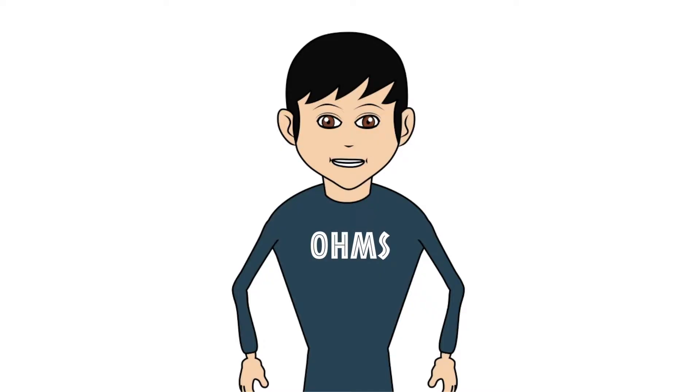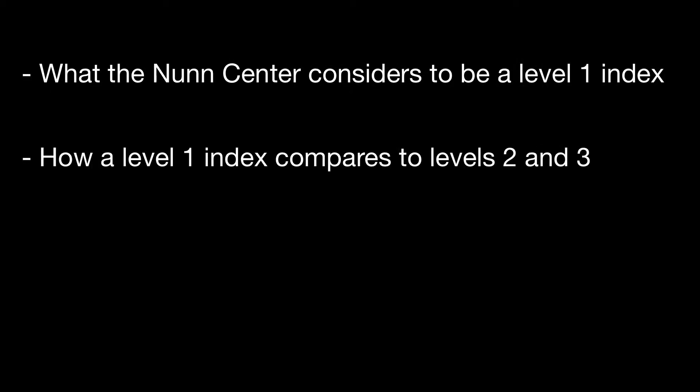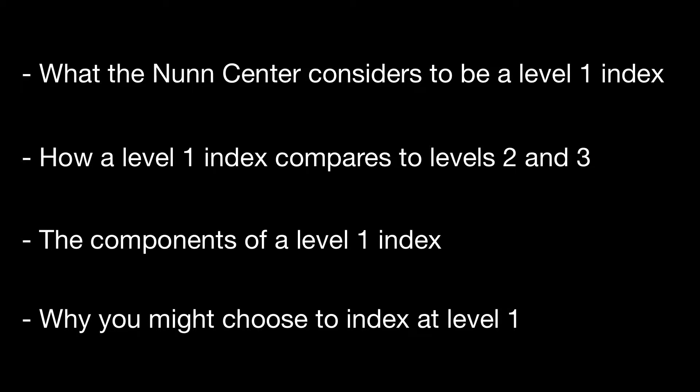Currently we have three levels of OHMS indexing, beginning at level 1 and increasing in content and detail to level 3. When you watch this video, you will learn what the Nunn Center considers to be a level 1 index, how it compares to a level 2 or 3 index, and what the components of a level 1 index are and why you might choose to index an interview at level 1.